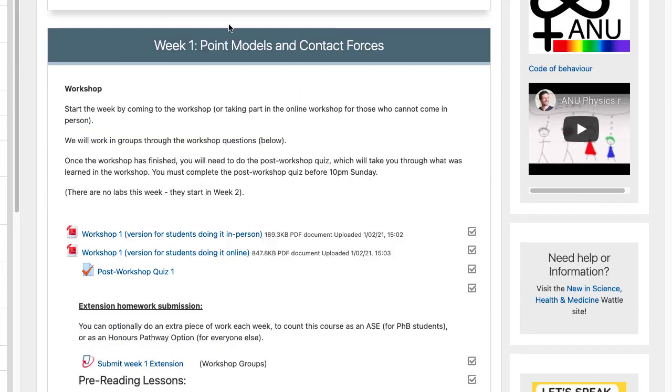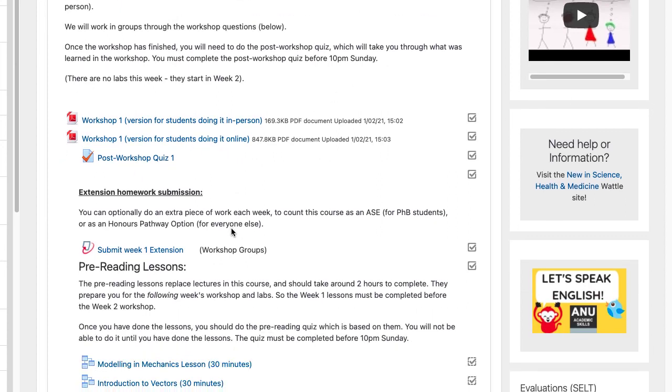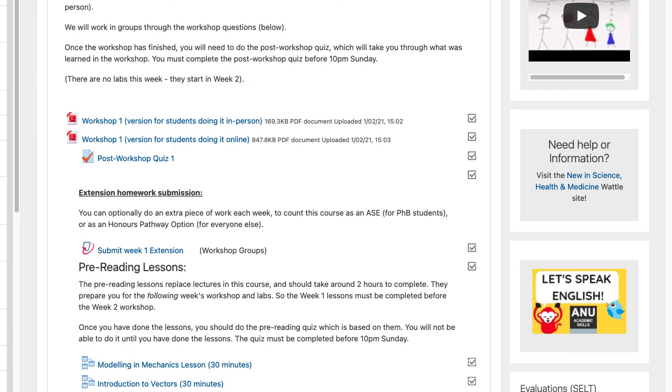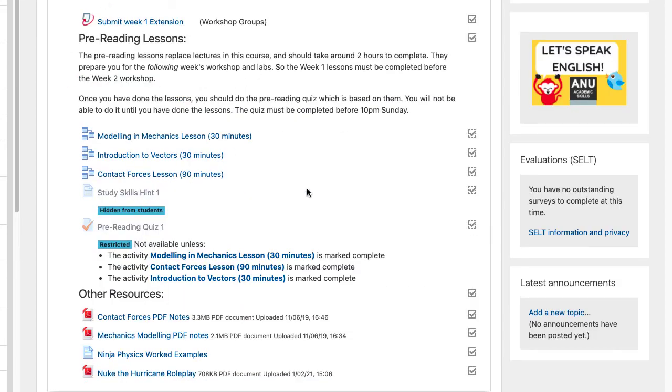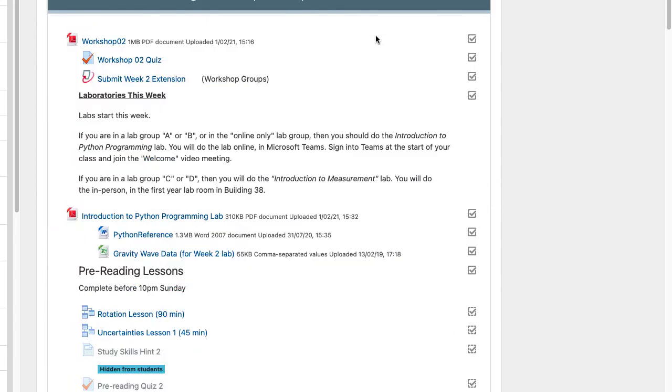If we scroll down, we'll see what you'll do in week one. We've got the workshop here — we will give you handouts in person, but you can look at this ahead of time if you want to; it's entirely optional. After doing the workshop, you should do this post-workshop quiz — you've got to do it before 10pm on the following Sunday. You should also do the pre-reading lessons before the next week's workshop. The week one pre-reading lessons must be done before the week two workshop. Starting in week two there are labs — depending which group you signed up for, you'll either do it online in week two and in person in week three, or the other way around, and you'll find full instructions here.